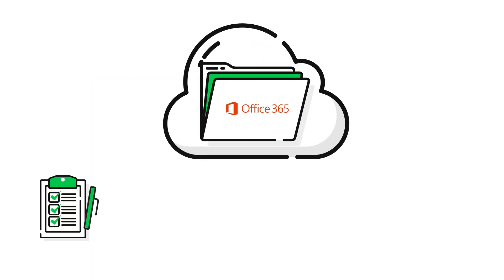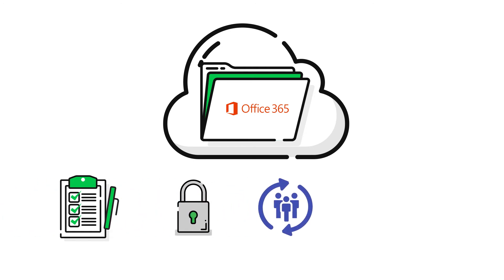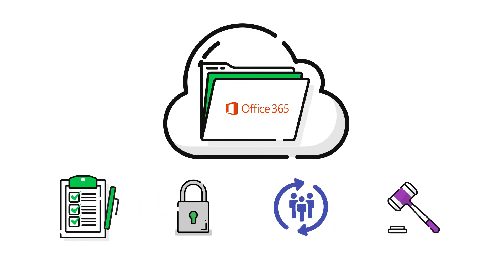Whether your business is part of a regulated industry, or you're just looking to protect your data, email archiving is a great tool for accessible, searchable, long-term storage of email and data.